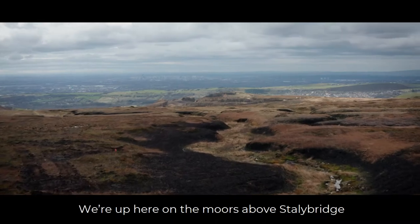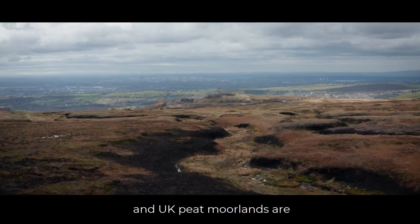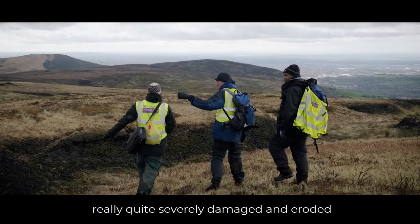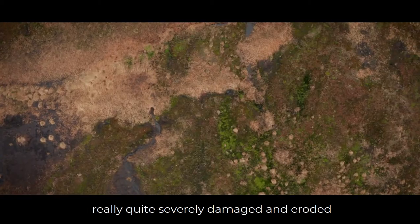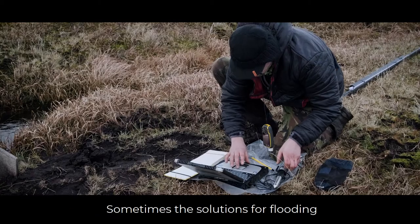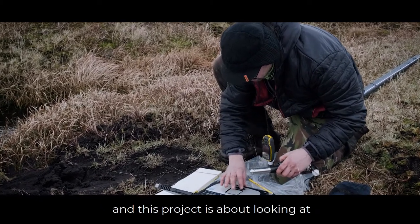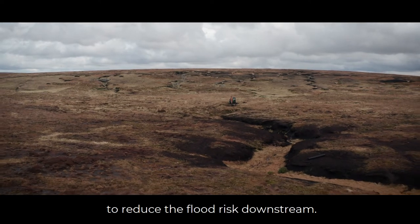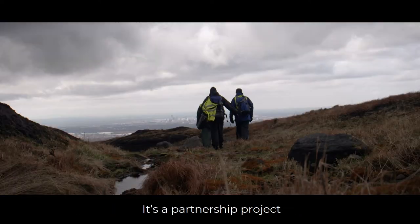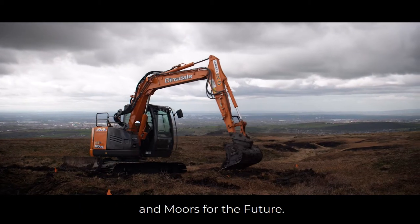We're up here on the moors above Staley Bridge with Manchester behind us. UK peat moorlands are really quite severely damaged and eroded by a series of human impacts. Sometimes the solutions for flooding are quite difficult, and this project is about looking at natural flood management in the catchment to reduce the flood risk downstream. It's a partnership project in collaboration with Manchester University and Moors for the Future.